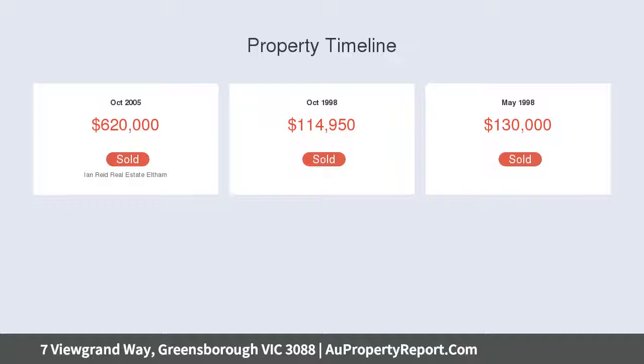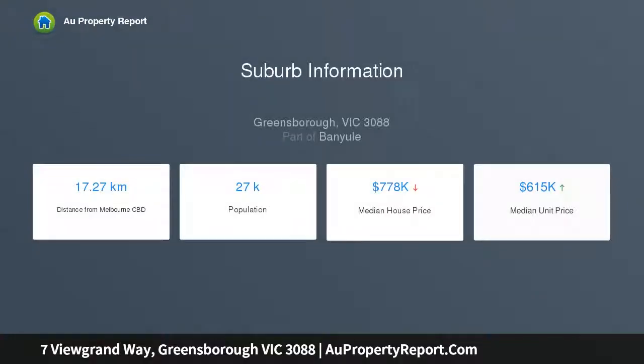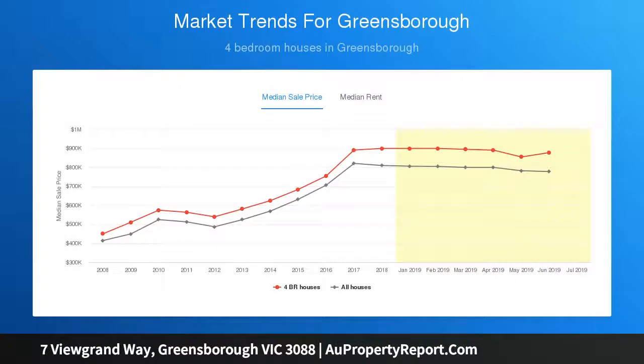This magnificent five-bedroom home set on 723 sqm of land has been lovingly crafted from the ground up, forcefully designed and beautifully built.